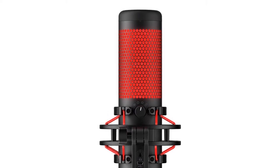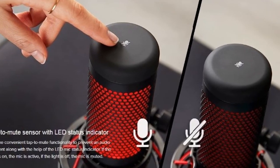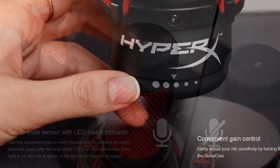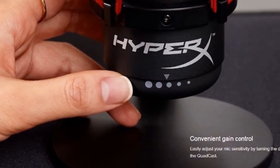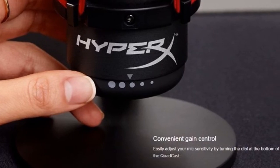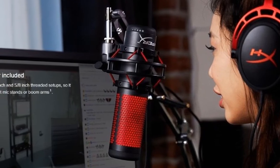Compatible with PC, PS4, and Mac. Style: handheld microphone. Communication: wired. Color: black. Polar patterns: stereo, omnidirectional, cardioid, bidirectional. Set type: single microphone. Use: computer microphone. Transducer: condenser microphone.